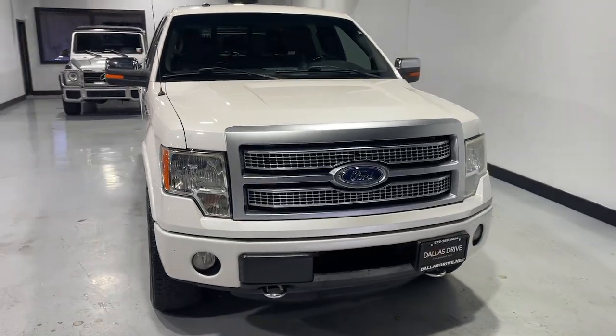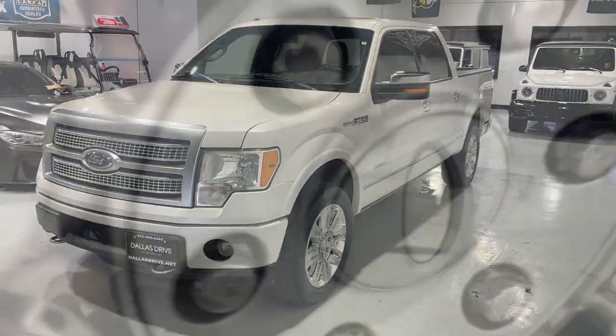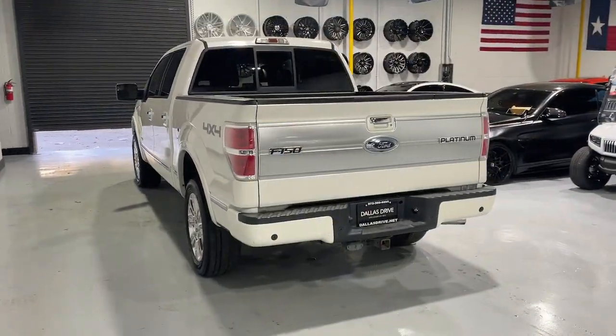Looking for your dream car? It could be the 2012 Ford F-150. With less than 200,000 miles on the odometer, this vehicle provides excellent value.